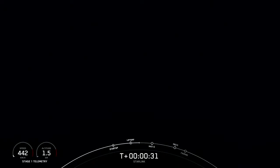Vehicle is pitching downrange. Stage one chamber pressure is nominal. Stage one chamber pressure is nominal.